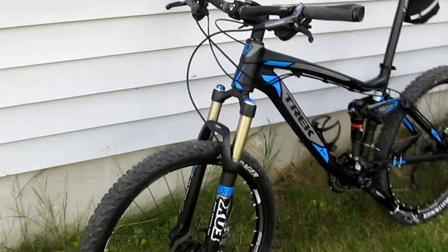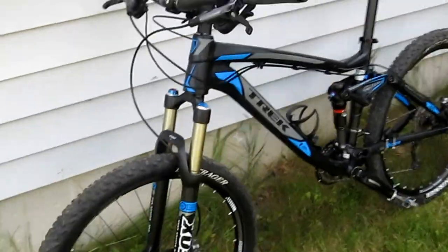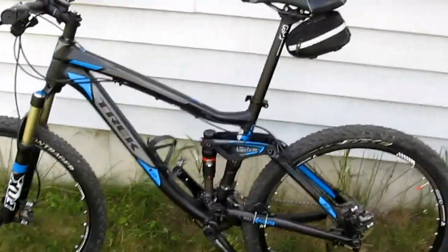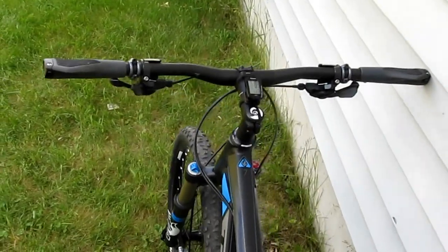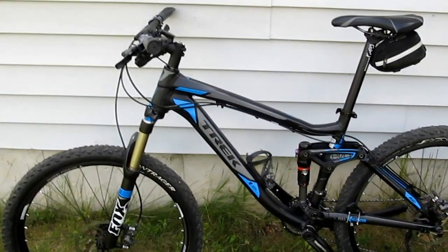I should have some clips and videos up soon of me riding on the snowmobile trail, which is double track. And hopefully we'll have videos up on the single track, and then I want to bring it out to Montana when we go out there and hopefully get some footage out there.